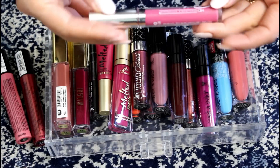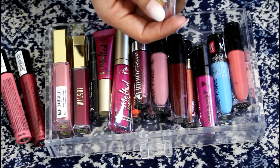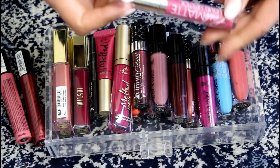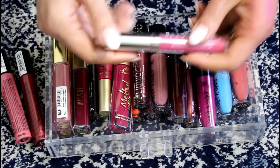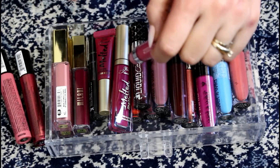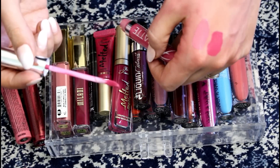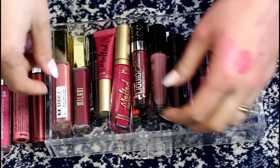This is from Measurable Difference — it's called Posh Matte, shade Paparazzi or something. It came from Winners, which is like TJ Maxx. I really loved the color of it, but it just crumbled off my lips and was pretty much garbage. So I'm going to declutter that one.